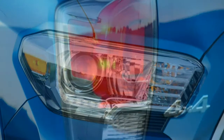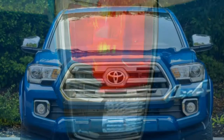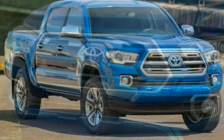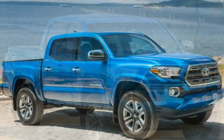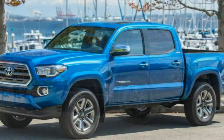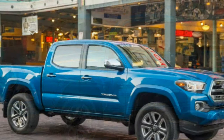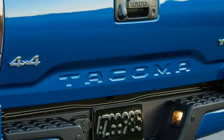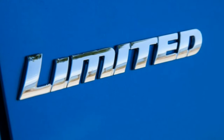All Tacomas come with active front headrests, front seat-side airbags, driver and passenger knee airbags, and full-length side curtain airbags, as well as traction and stability control and anti-lock brakes with brake assist. Unlike most pickup trucks, the Tacoma still uses drum brakes at the rear. A blind-spot warning system with rear cross-traffic alert is optional on TRD models and standard on the Tacoma Limited. In brake testing, a TRD Off-Road double cab V6 needed 135 feet to stop from 60 mph, a disappointing result that may not be representative of mainstream Tacoma models.